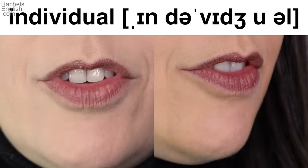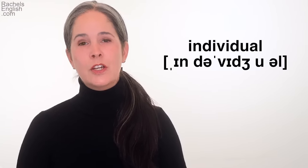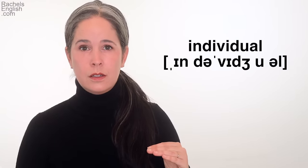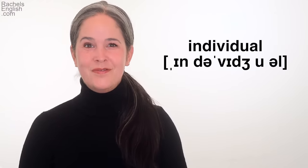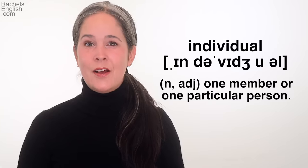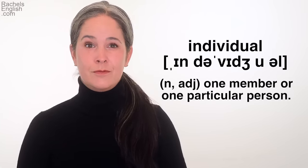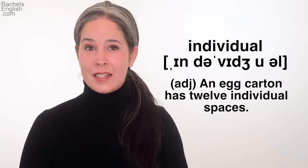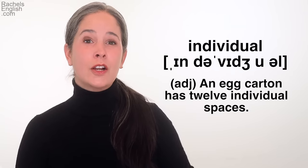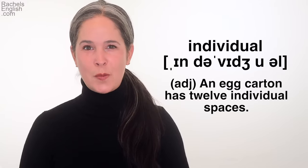The next word is individual. This is a five-syllable word with middle syllable stress — make sure your other syllables are said more quickly: 'indi-VI-du-al.' As a noun or an adjective, it refers to one member or one particular person. For example, as a noun: 'I need a different individual to sign as a witness.' As an adjective: 'An egg carton has 12 individual spaces.' Let's look at this word up close and in slow motion.